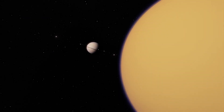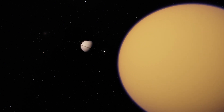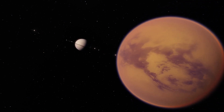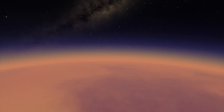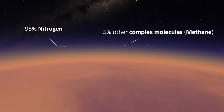This is Saturn's largest satellite. It is the only moon with clouds and a dense planet-like atmosphere, but let's remove its clouds. Titan's atmosphere extends about 370 miles high, which makes it a lot higher than Earth's atmosphere. It is roughly 95% nitrogen and 5% other complex molecules, such as methane.